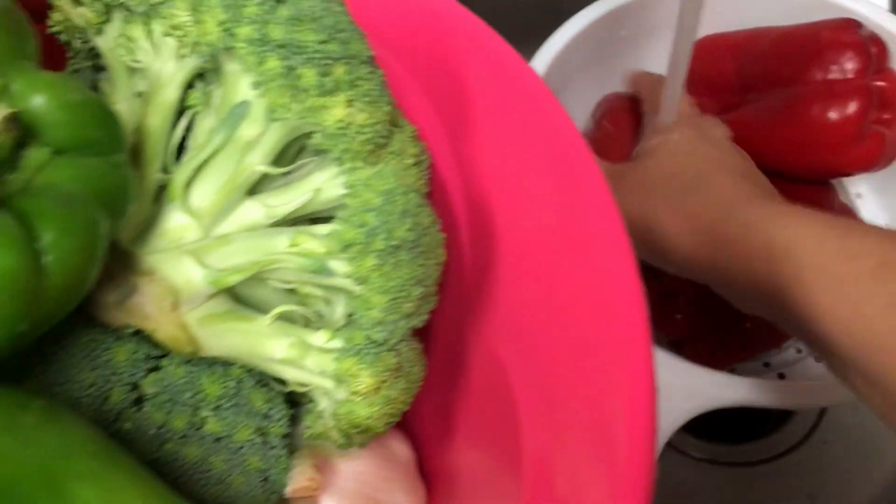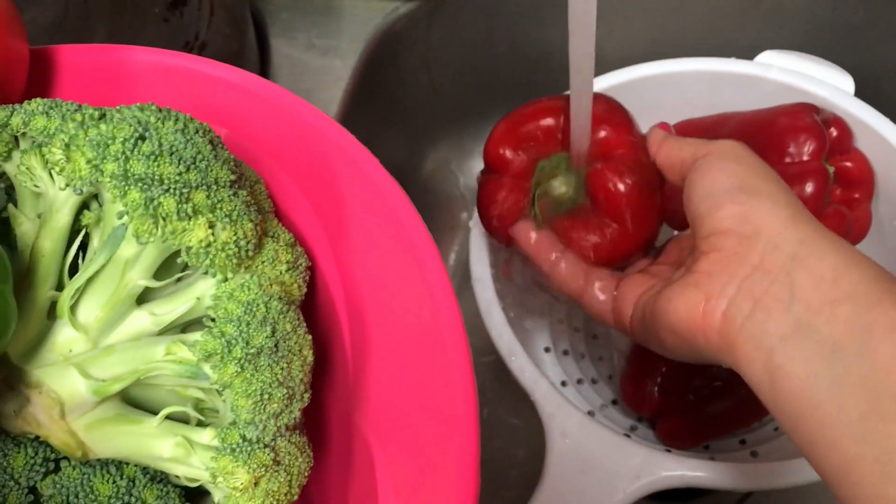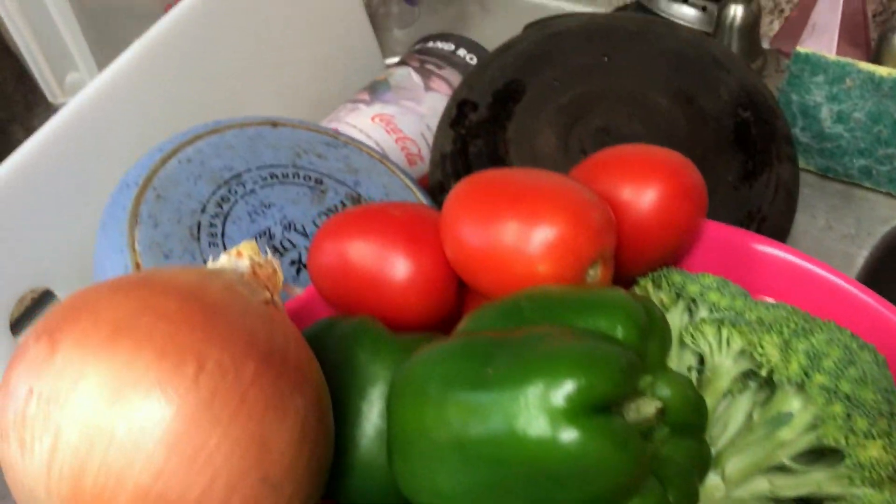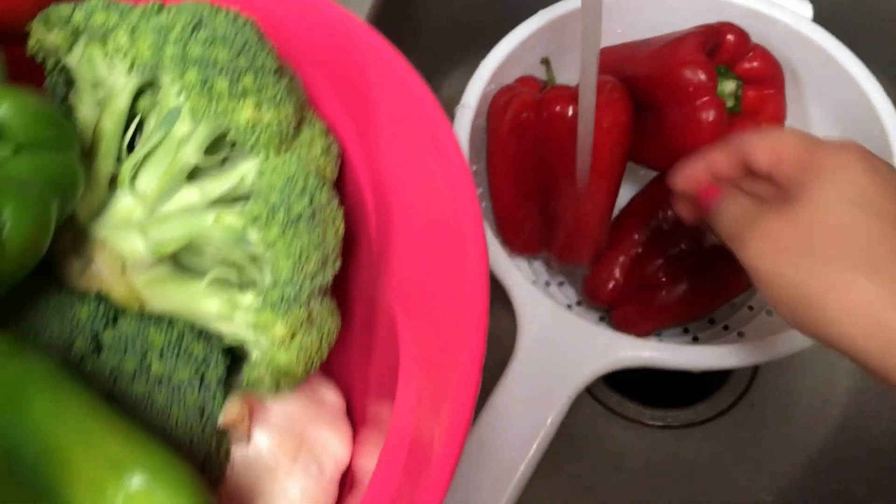I wanted to let you guys know this is me every Sunday - hair looking all wonky - but I'm trying to be as real as possible for you guys. My wife came into the shot! This is how we look every Sunday, meal prepping. This is real raw content. So we're just gonna go ahead and wash our veggies before chopping.